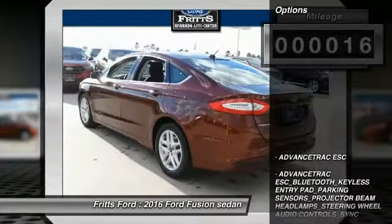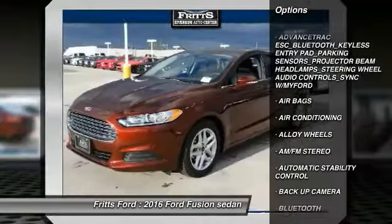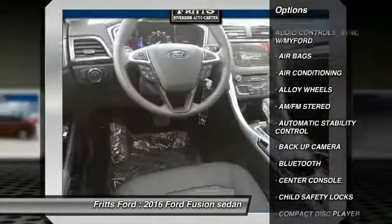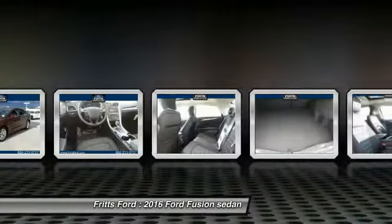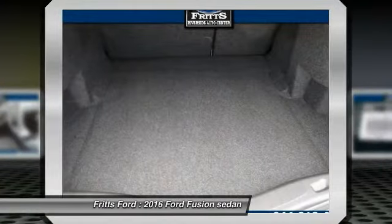Here are some of this vehicle's great options: steering wheel audio controls, keyless entry, backup camera, traction control, Bluetooth, power steering, air conditioning, front alloy wheels, automatic stability control, and cruise control.